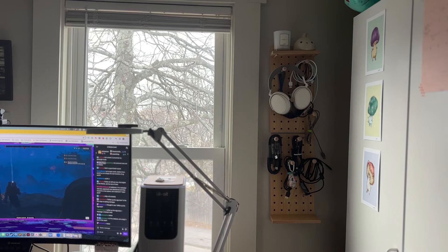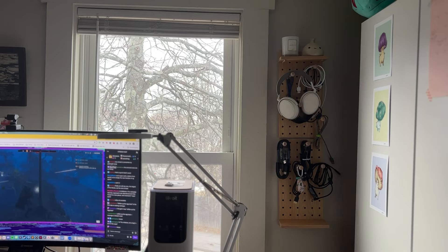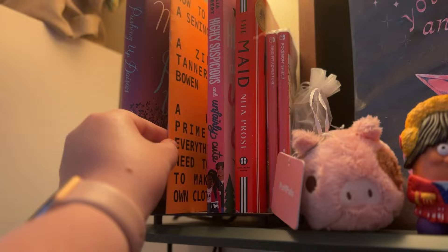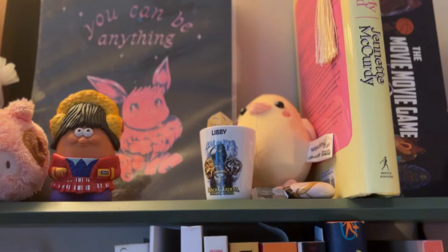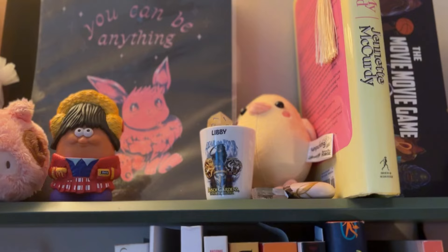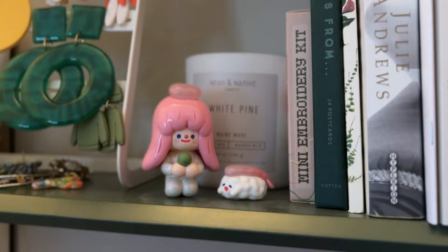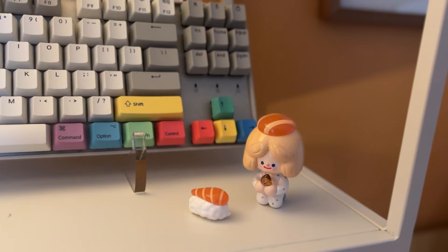I've got quite a lot of stuffed animals around my office. You can see more here along with my books and a zine about sewing. Here are my fun Rico friends that I have all over my office. These are from the picnic collection.